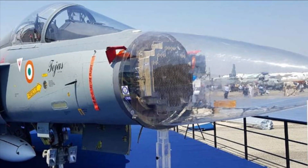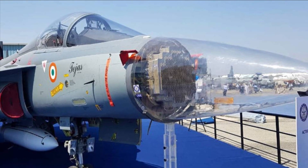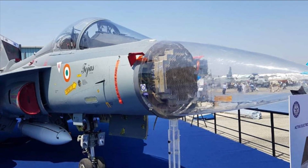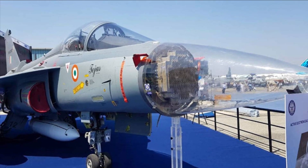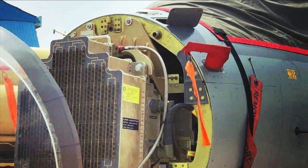Development of a scaled-up version of the Uttam AESA radar has also begun, which will be integrated with the Su-30 MKI. As per DRDO reports, this scaled-up version for the Su-30 MKI will be completed in three to four years.